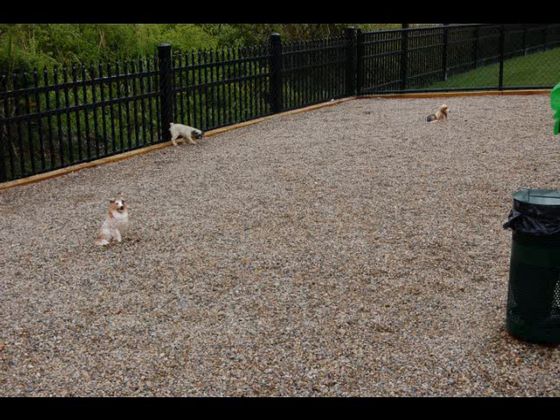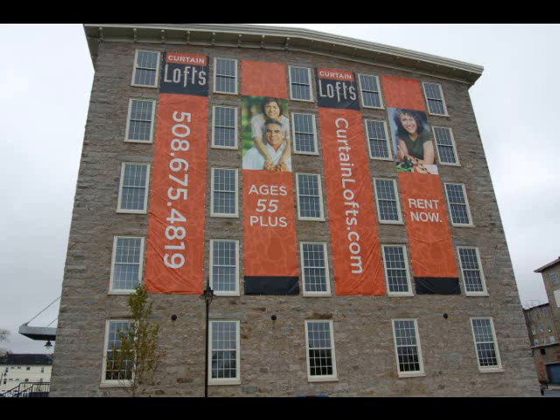Curtin Lofts is just one of many affordable housing communities financed by Mass Housing across Massachusetts. For more information about Mass Housing, please visit MassHousing.com.